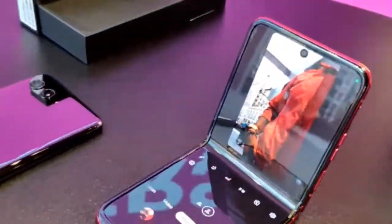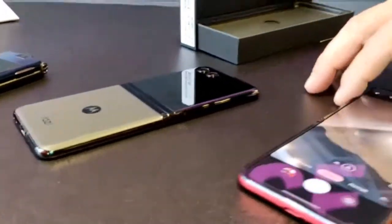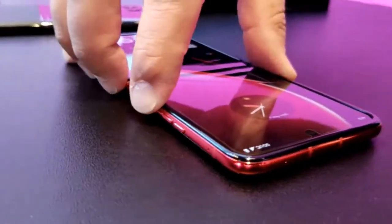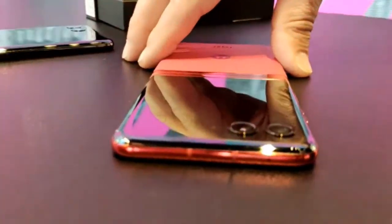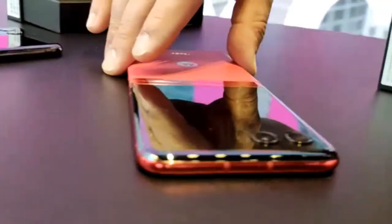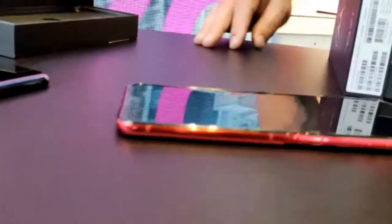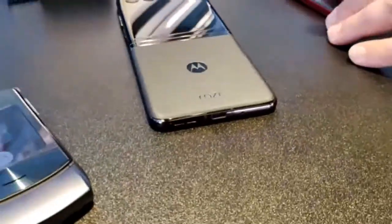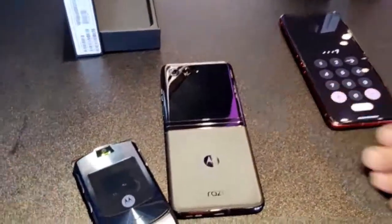Somebody wanted to know how flat it lays — let's find out. Put it on the home screen and check if it has any wiggle. Not too much wiggle at all — you can see the camera clearances right there, but it lays nice and flat. And then of course it folds back up nice and smooth. That's the teardrop hinge design, slightly evolved over other foldable devices you might have experienced.